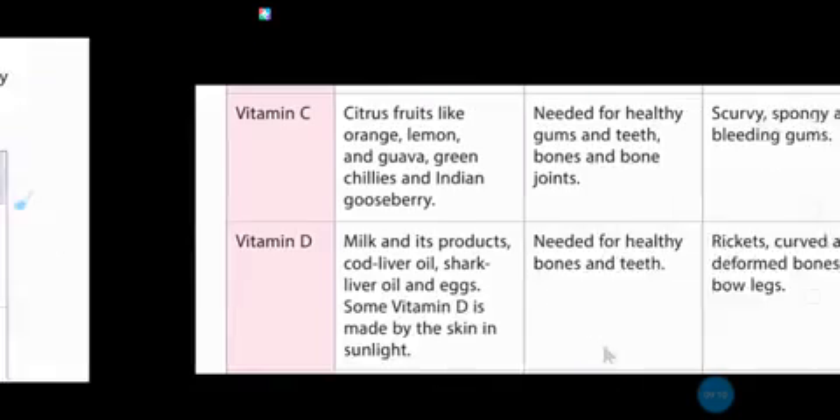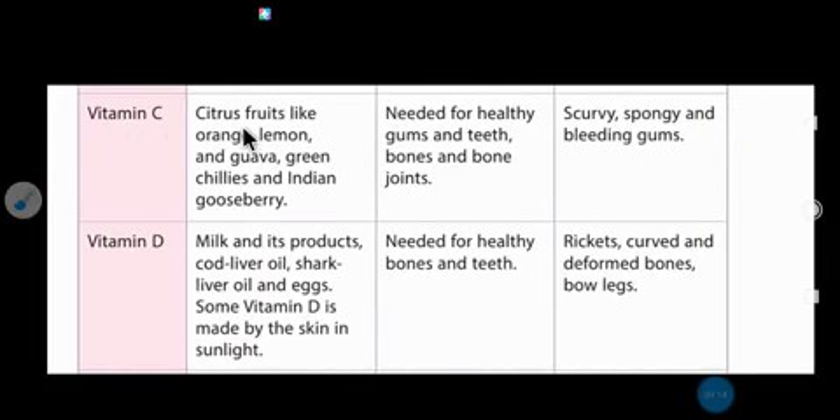Vitamin C sources are all citrus fruits like orange, lemon, guava, green chilies, and Indian gooseberry. Vitamin C is needed for healthy gums, teeth, bones, and joints. Its deficiency causes scurvy — spongy and bleeding gums, where blood starts coming from the gums.